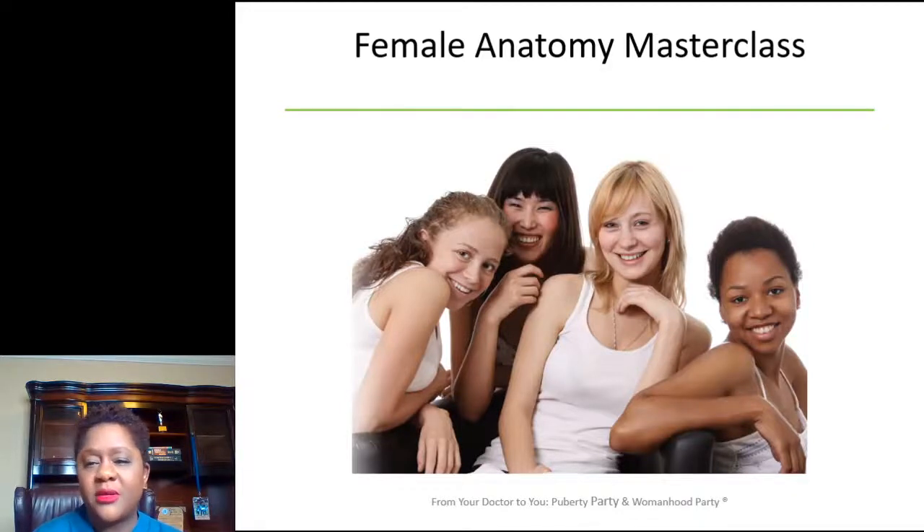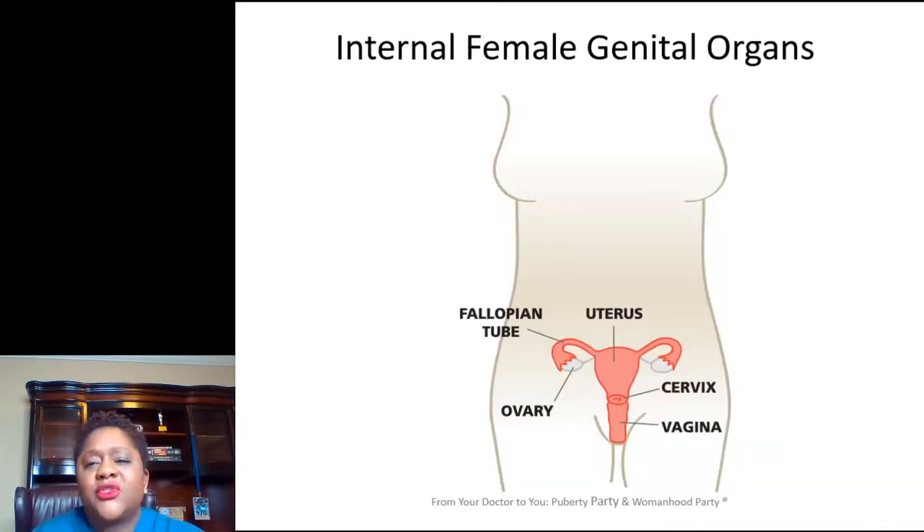This masterclass is going to be very brief, about five minutes. I'm going to go through your anatomy and some of the function of our different organs. I'll start with the internal female genital organs.